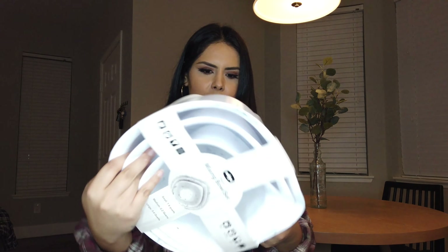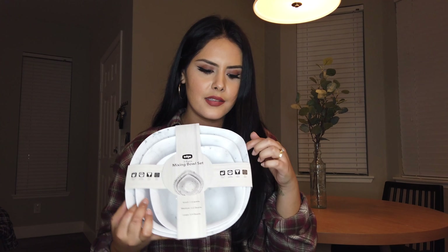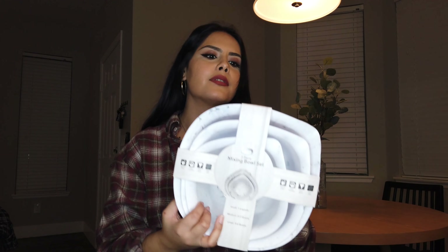I found these mixing bowls — they're like a marble material and I thought they were so cute. I think these were ten dollars. They come with three different sizes and a little spout to pour. I needed them because I baked cookies the other day and had to use my pot to stir all the ingredients. I was just gonna get plain black ones but I saw the marble and it matches my knife set.